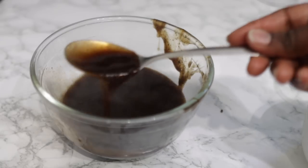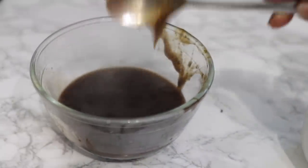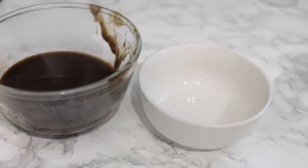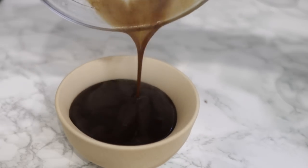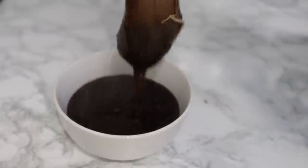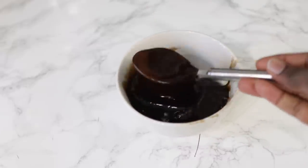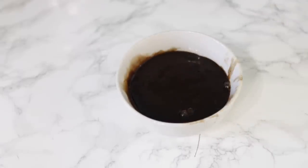After straining it I realized it still had a bit of coffee powder in it, so I'm going to strain it again a second time to get rid of that as much as possible. If you do have some left behind it's nothing to worry about — it doesn't really show when you apply it to your hair and it comes out when you wash. After straining, allow it to cool down; once cooled it takes on a jelly-like consistency that is super moisturizing and nourishing for our hair and scalp.